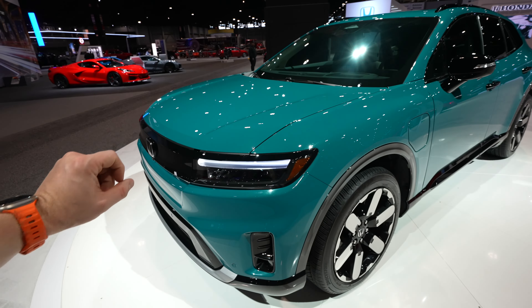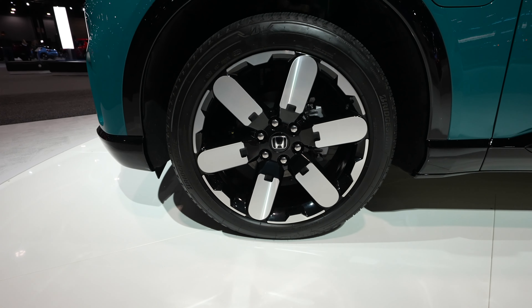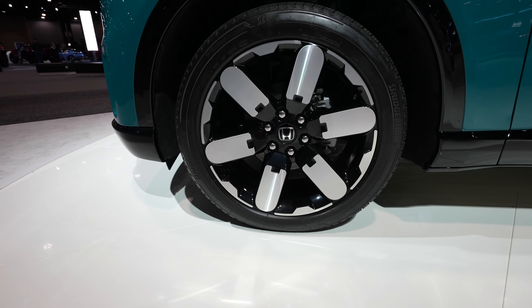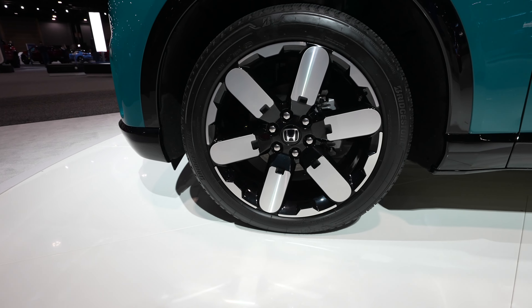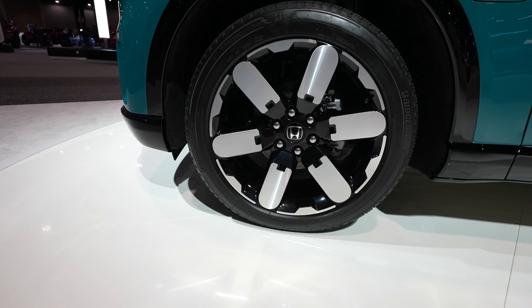This is a frunk, I do believe. Gloss black fender flares. Massive machine and black wheels — it looks like they are some Bridgestone Duelers, and it's a 275/45 R21.